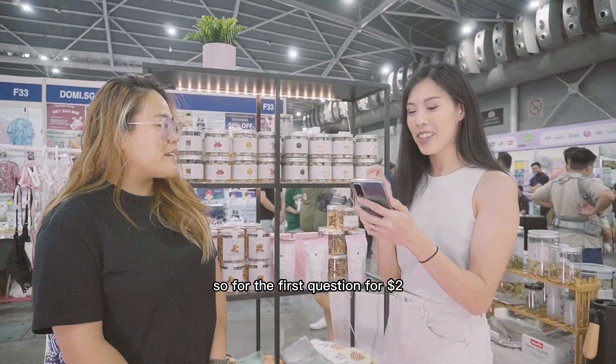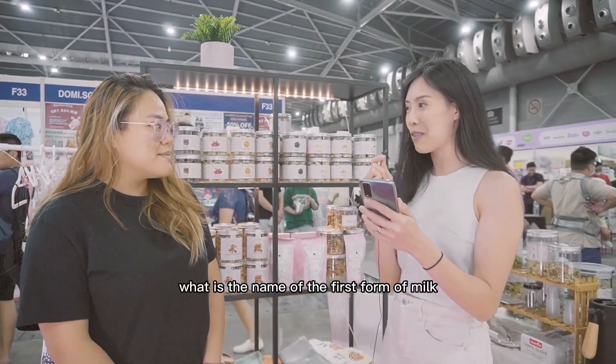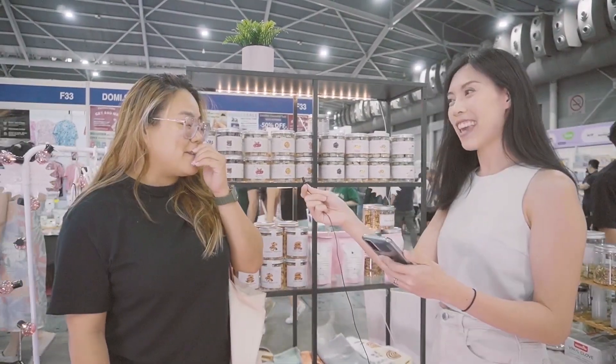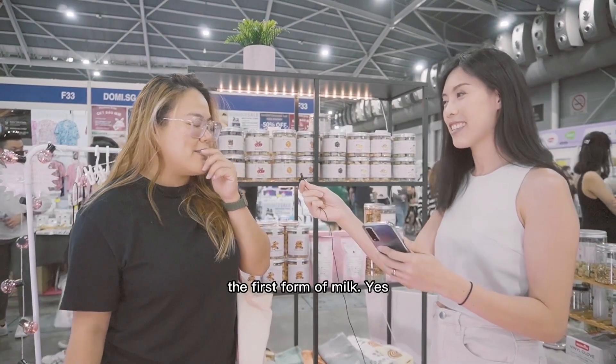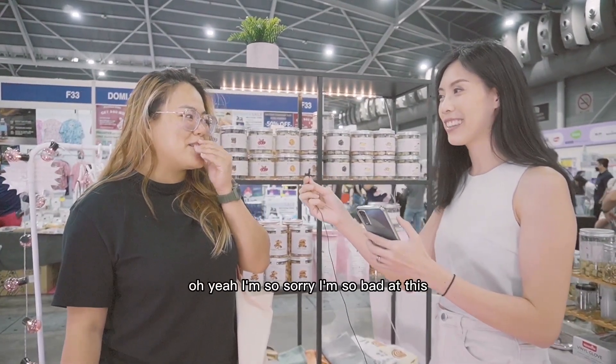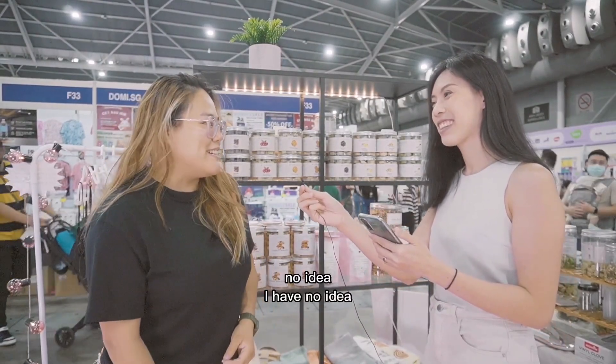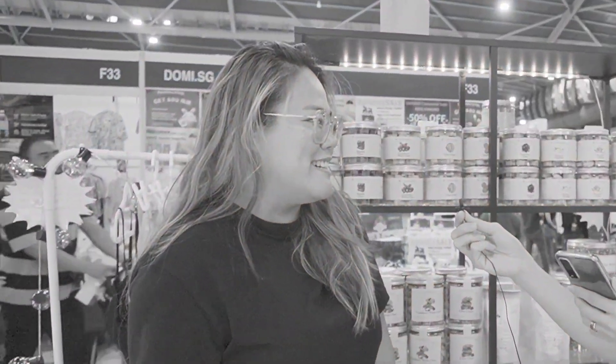So for the first question for $2: what is the name of the first form of milk produced by mummies? Oh, breast milk. I'll give you a clue — it starts with C. Oh no, I have no idea. I've got the first form of milk. It's a fake liquid. I'm so bad at this, no idea.